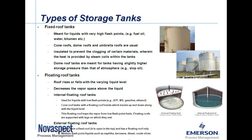Let's move on to the types of storage tanks. Basically we see three different styles. Fixed-roof tanks are meant for liquids with very high flash points, like fuel oils, bitumen, et cetera. They can be cone roofs, dome-type roofs, or umbrella-type roofs, and are usually insulated to prevent the clogging of certain materials. There are a lot of design parameters around fixed-roof tanks, including in-breathing and out-breathing factors dictated by API 2000, covering thermal expansion and thermal contraction based on tank size. Fixed-roof tanks are where we most commonly see a tank blanketing system used.